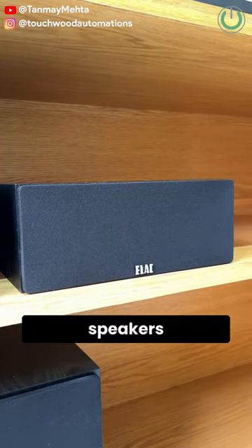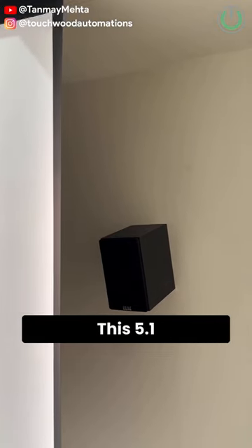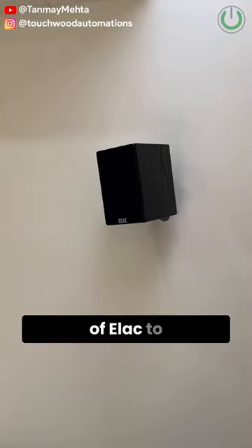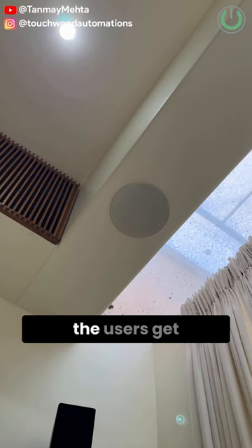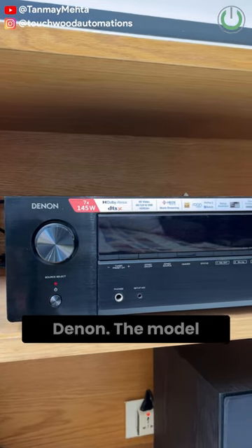As you can see, the speakers are all from Elac — the series called Elac Cinema 12, 5.1. This 5.1 speaker package is clubbed along with the ceiling speakers of Elac to give that Atmos experience, making users get a more real, lifelike experience. The AV receiver is from Denon.